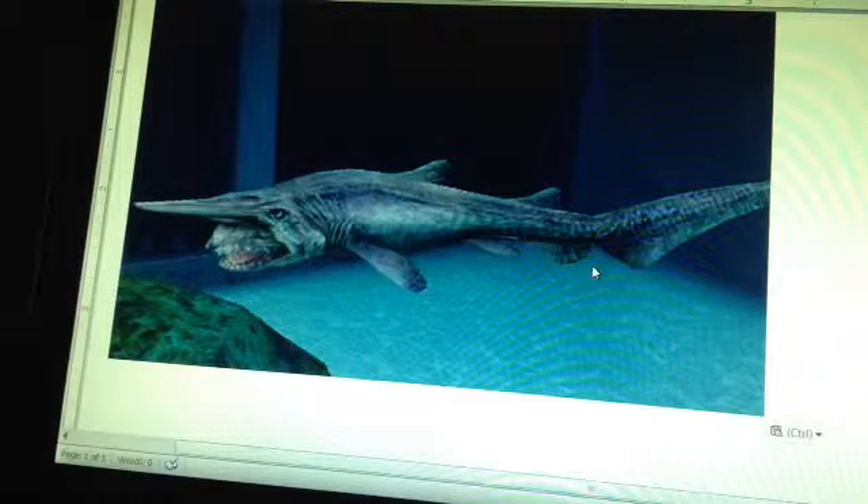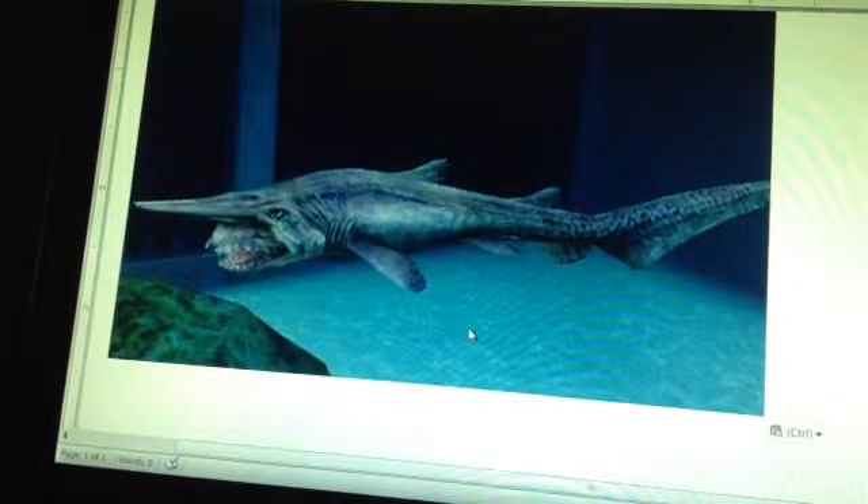These guys have been found alive and were actually taken to a special tank in certain aquariums. This guy was actually seen in aquariums — I would have loved to have seen him. But sadly, these guys only survive a short time because of the pressure they live in and the depth of where they live. The shock of them coming up is pretty big, so they don't survive long enough for us to study much. They usually only live for two days to a week.